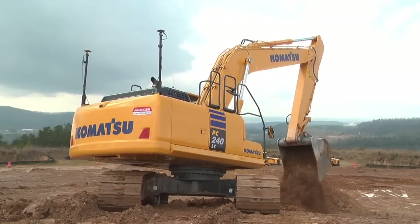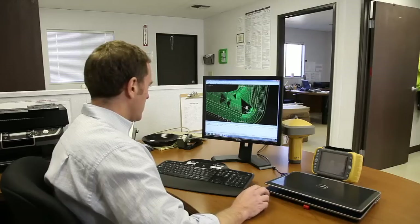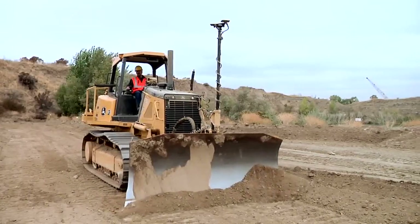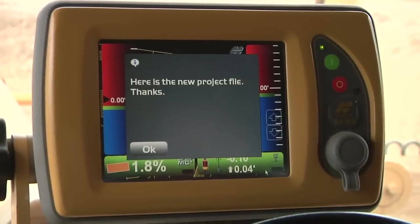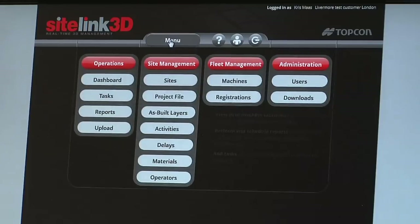Communications technology on each machine streams all of the changing terrain data back to the office, allowing us to monitor the amount of material moved down to the individual machine, all in real time. Another powerful feature is the ability to reach out to those operators and machines — to communicate, to update job files, and to provide remote troubleshooting and support. Current technology offers instant, bi-directional communication with each machine.